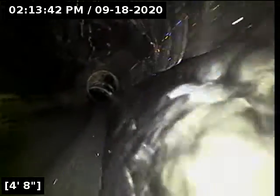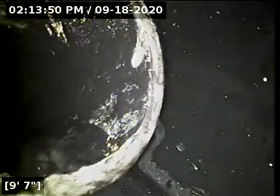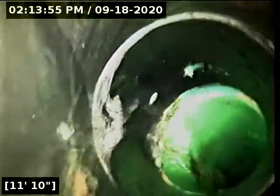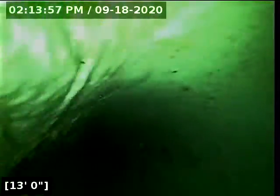We do have water running. We just zeroed out the foot counter there at the bottom of the cleanout. At the end, we'll run the camera backwards and look at the pipe underneath the garage floor too. That line is transitioning here over to four-inch Schedule 30-34 PVC pipe.